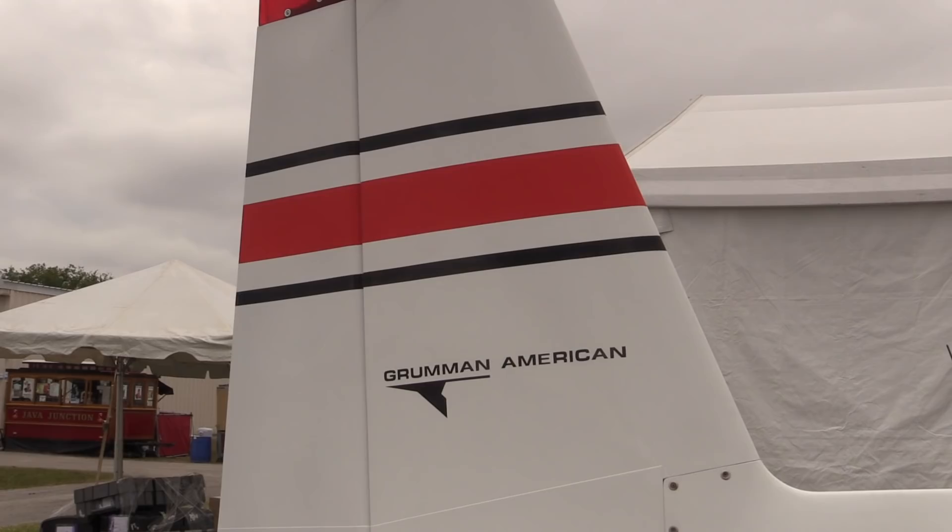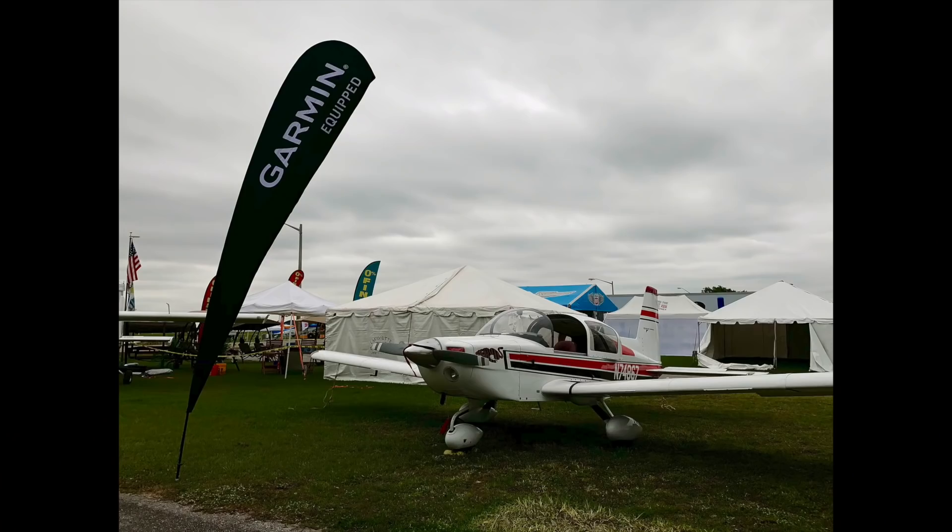It's another Sun 'n Fun from Lakeland, Florida, and for as many years as Garmin has been doing the show, you can pretty much always count on them to bring a major product announcement along. This year is no different, but what they've done this year is kind of different — they brought an entire airplane. This Grumman Tiger behind me has got a new major product. To learn more, let's go find Jessica Koss.